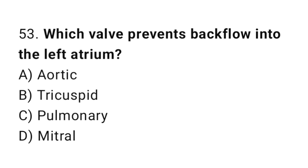Question number 53. Which valve prevents backflow into the left atrium? The correct answer is D. Mitral.